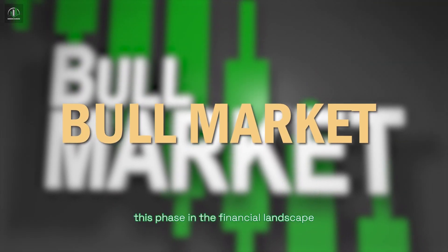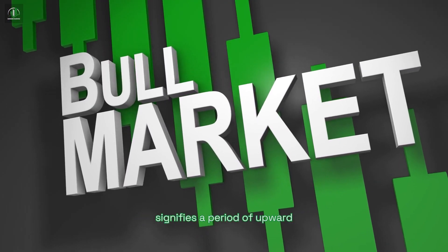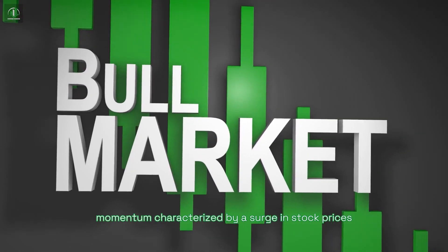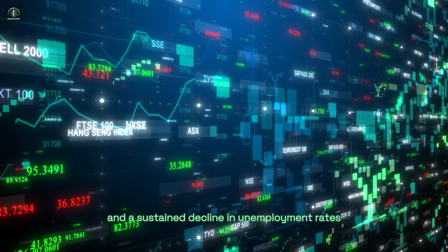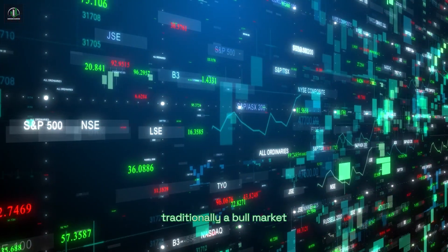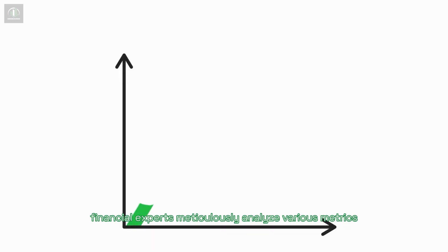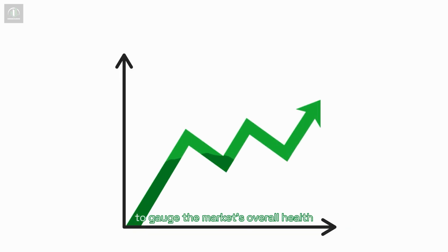Bull Market. This phase in the financial landscape signifies a period of upward momentum, characterized by a surge in stock prices and a sustained decline in unemployment rates. Traditionally, a bull market serves as an indicator of a robust economy, although financial experts meticulously analyze various metrics to gauge the market's overall health.